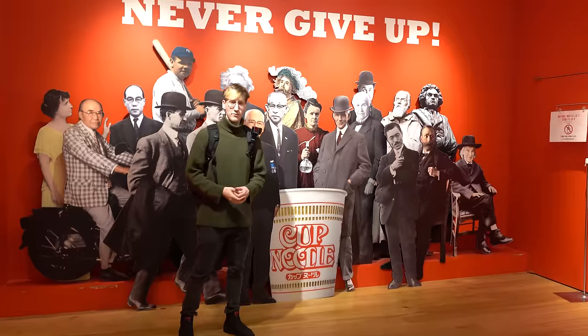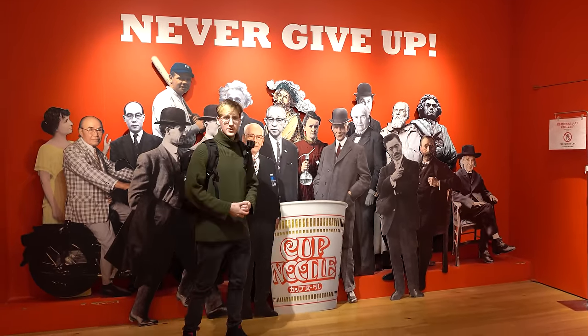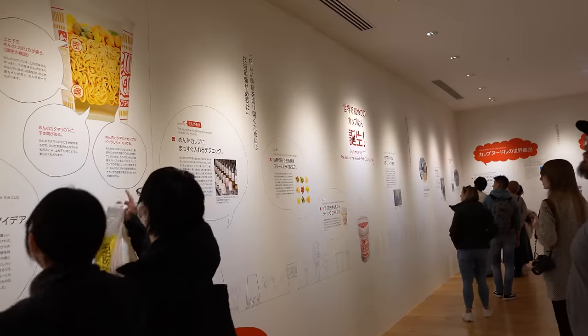Whenever I might think of giving up on my daily vlogs, I'll just remember the cup noodle slogan: never give up. You have really cool information about cup noodles, how they were made, and the process. And then every now and then you just get a really abstract thing. This is so much better than I expected from a cup noodle museum.